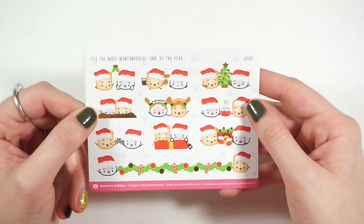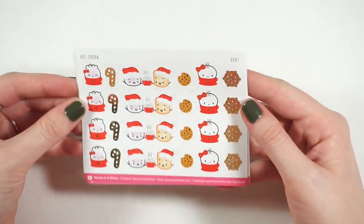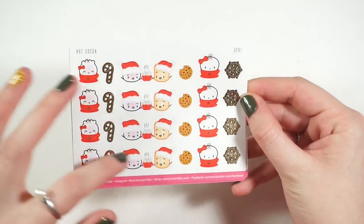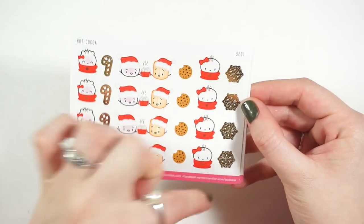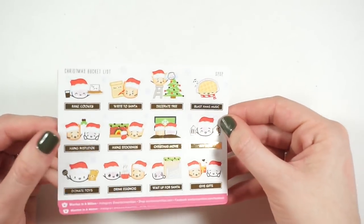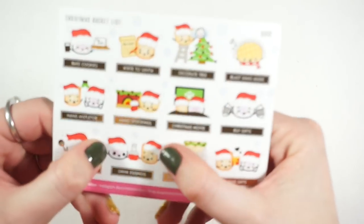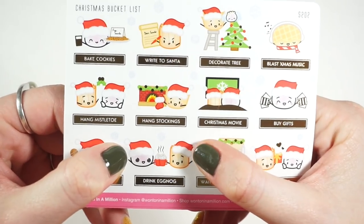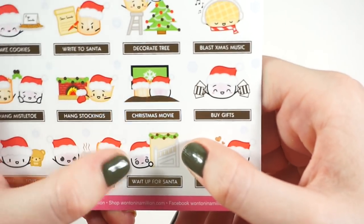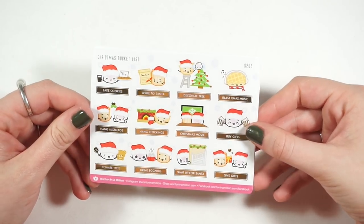This one is hot cocoa and cookie themed, then you have candy canes and snowflakes, totally foiled, which I love. Those are probably better for deco. Then a Christmas bucket list with the same premise — activities separated from the title. This one says 'drinking eggnog' and there's one with swirly eyes, and 'wait up for Santa' — that's totally my niece. We found out we're having Christmas Eve at my house.